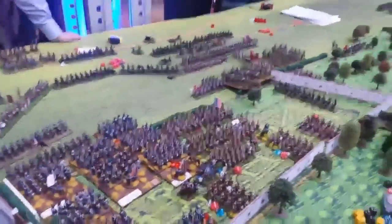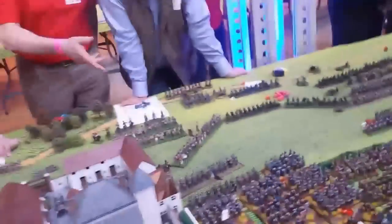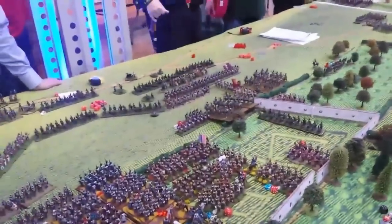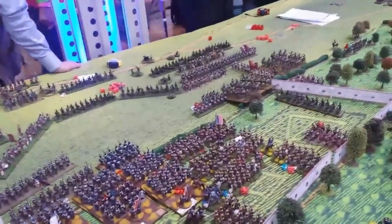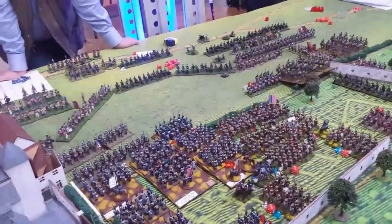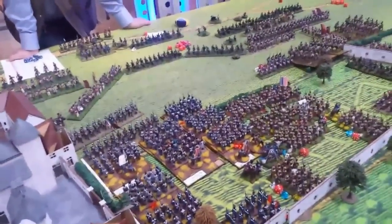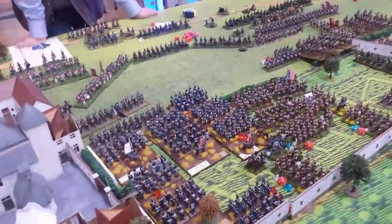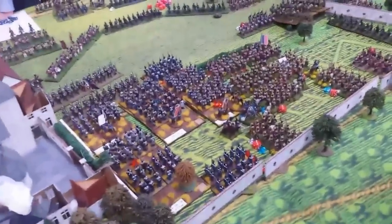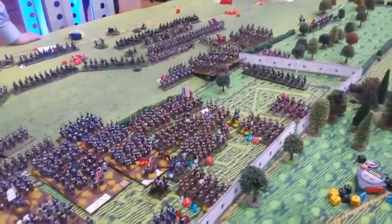Two turns after lunch and it's looking very bad for the French in and around Hougoumont. I thought we were going to break through, but what I thought were chasseurs turn out to be Dutch-Belgian light troops. So they're going to start rolling up our troops in the garden. I think we're going to have to start pulling back - it was a valiant effort but we're not going to break through anymore. It's about keeping my command alive at this point.